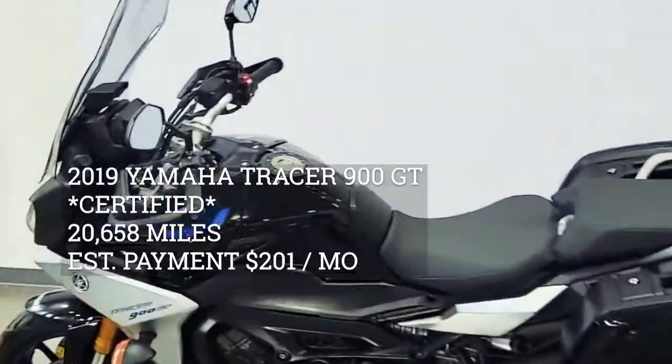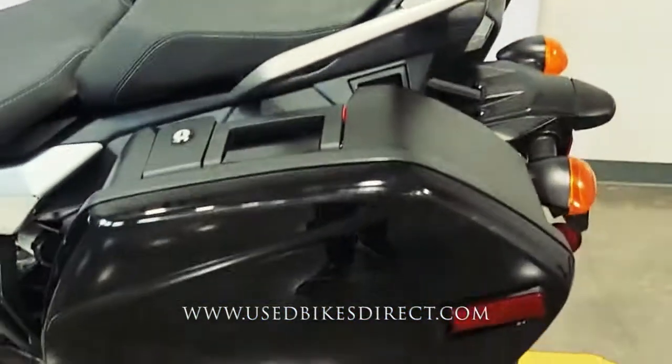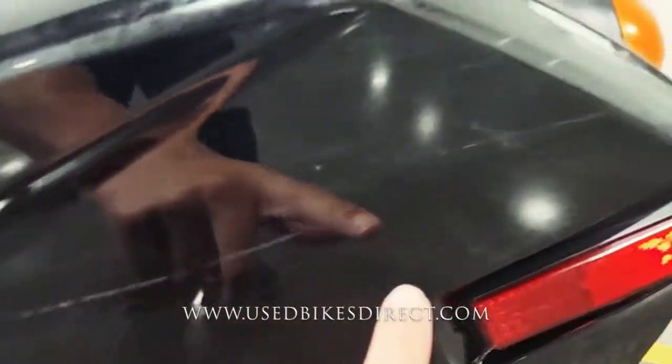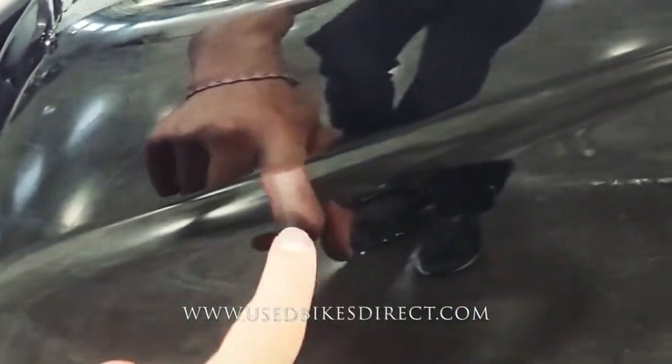Hey guys, Nick again from Used Bikes Direct checking out this 2019 Tracer 900. Hop on the website usedbikesdirect.com to see detailed photos and specs, and give us a call with any questions at 866-576-2453.